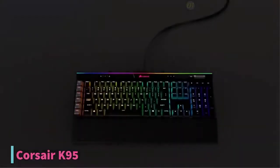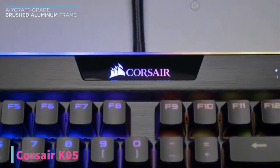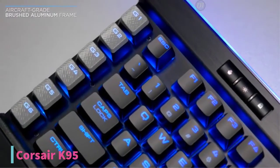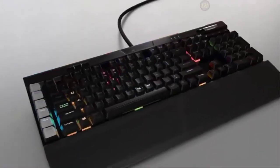At number 2, we have the Corsair K95 Mechanical Gaming Keyboard. If you're a fan of Cherry switches, Corsair is one of the few companies to still use Cherry RGB switches. So if you're a gamer looking for a keyboard with Cherry switches or just want stellar performance, the Corsair K95 is one of your best options, currently priced at $170.